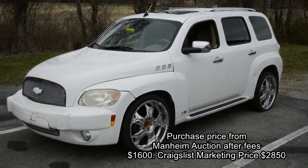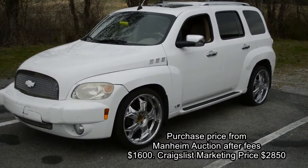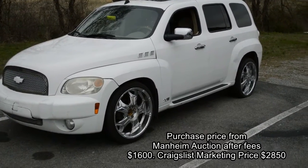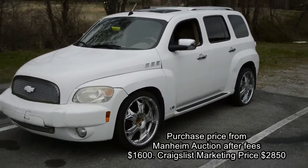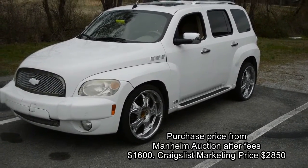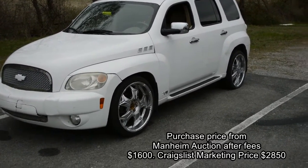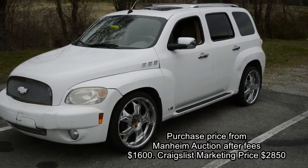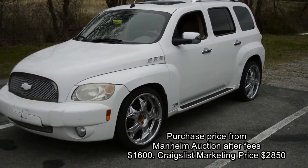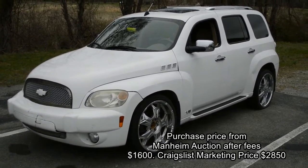A lot of you ask me about what type of cars I buy, and it's really just whatever appeals to me. This little 2006 HHR did it — it's got the cute little wheels, the low-profile tires. It's not super nice, it's got a few dings, and it has a little power moonroof in it. It needs a good cleaning but to me it's sexy, and I like white — this car just stuck out at me.